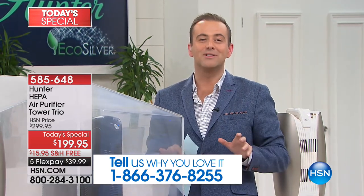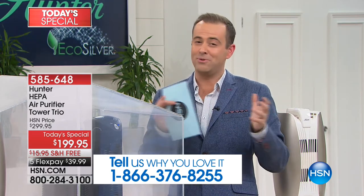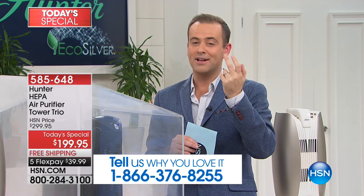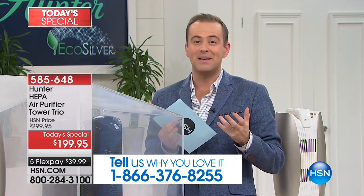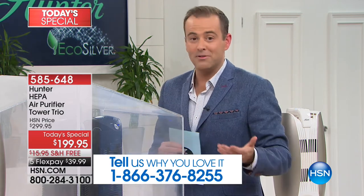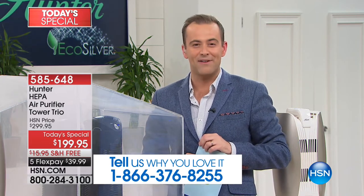Tonight, Hunter launching exclusively to our HSN family — an amazing offer. It's basically buy two, get a third. So a three pack — the bedroom, the living room, the kitchen, your room, the kids' room, the guest room — all the major rooms can be dedicated for. If you've been an HSN or Hunter customer for years, call us on 1-866-376-8255.